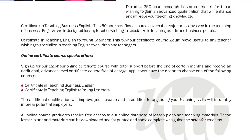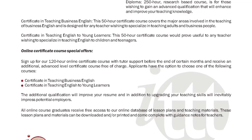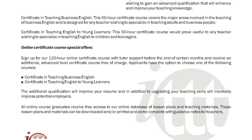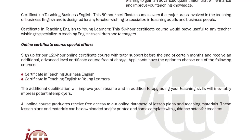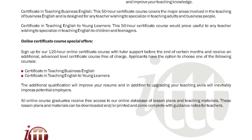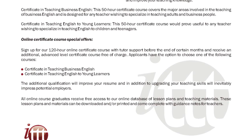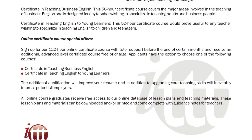Certificate in Teaching Business English or Certificate in Teaching English to Young Learners. The additional qualification will improve your resume and, in addition to upgrading your teaching skills, will inevitably impress potential employers. All online course graduates receive free access to our online database of lesson plans and teaching materials. These lesson plans and materials can be downloaded and/or printed and come complete with guidance notes for teachers.